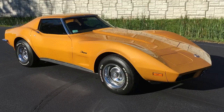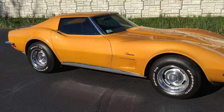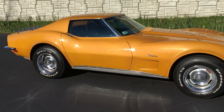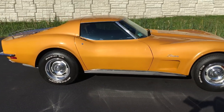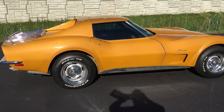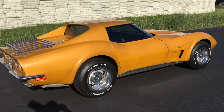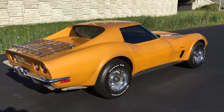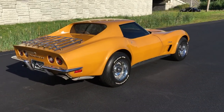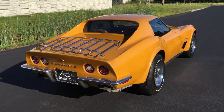This T-top automatic 350 V8 Corvette is finished in a bright yellow metallic. This car is a beautiful driver car. It's got rally wheels, BF Goodrich Radial TAs, T-tops, a luggage rack, and the rear chrome bumper with the new updated front bumper for 1973.